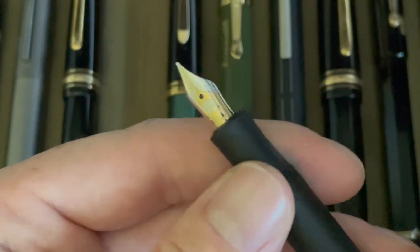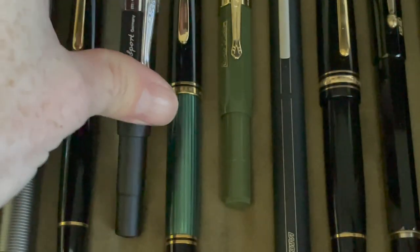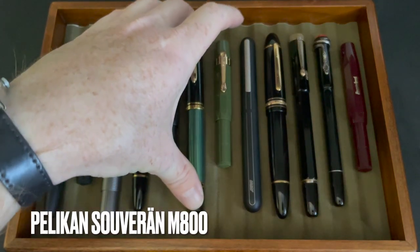Shortly thereafter I got the Kaweco AL Sport — this one has a medium 14-karat gold Bach nib. It's currently not inked up. A lot of these Kavecos I don't generally use all that often — they're nice pocket pens, I'm happy to have them in my collection, but I'm not really using them.